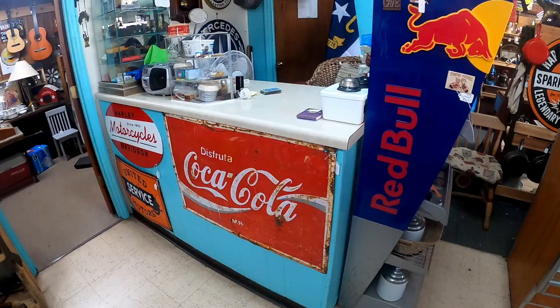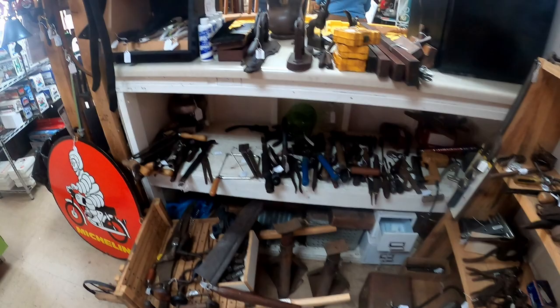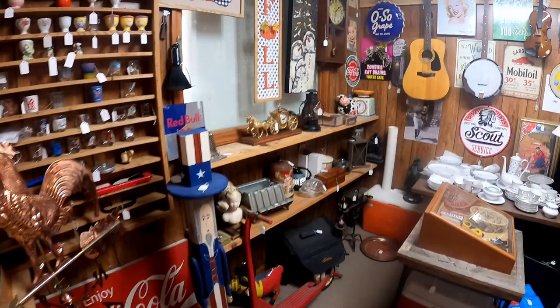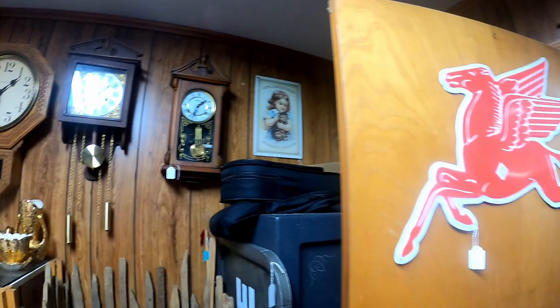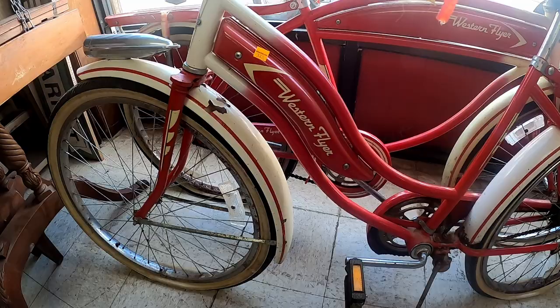They have a checkout area right here but I don't think it's in use right now. I love the old Coke sign, and on the other side check out these old-school tools — that is way back when, when you had to do everything kind of primitive. Looks like we've got some instruments in this room: a banjo, a guitar, a smaller guitar. And they also have Bigfoot too. Check out these old-school bikes — looks like some Western Flyers — and they can be yours for three hundred and twenty-one dollars.